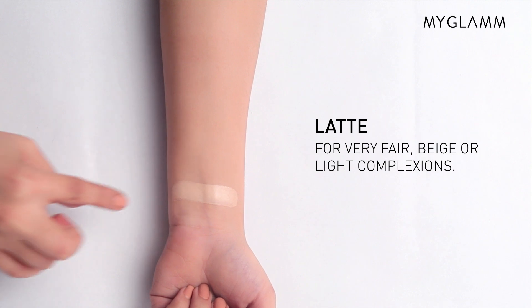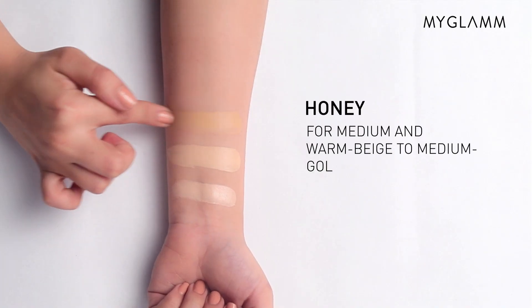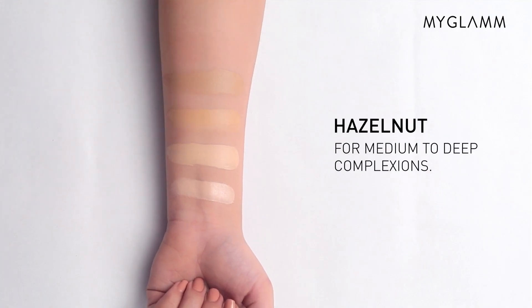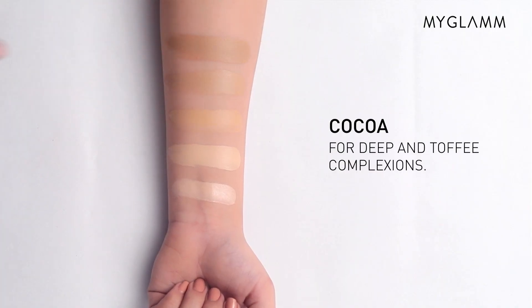Total Makeover FF Cream comes in five shades. Latte is the lightest shade and best for fair to light complexions. Next is Cappuccino, which is perfect for medium to warm complexions. The next shade is Honey, which pairs best with warm beige to medium golden complexions. Hazelnut works really well and blends flawlessly for medium to deep complexions. And the last shade is Cocoa, which works really well for toffee and deep complexions.